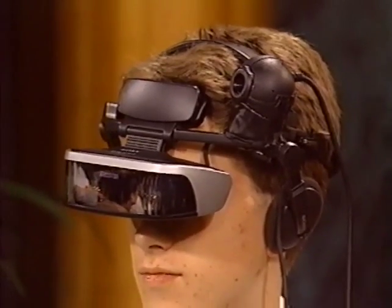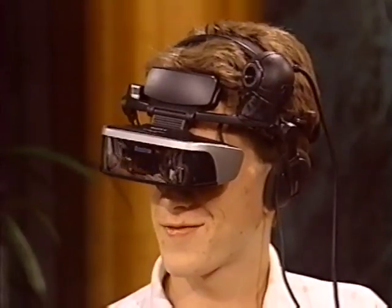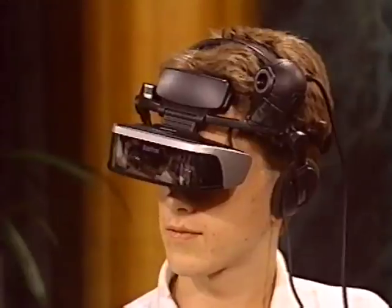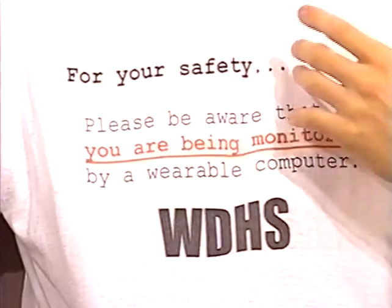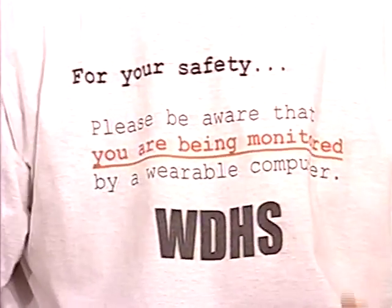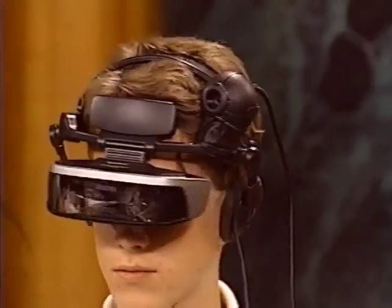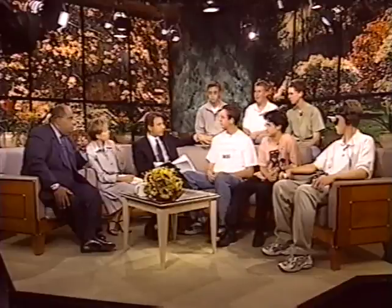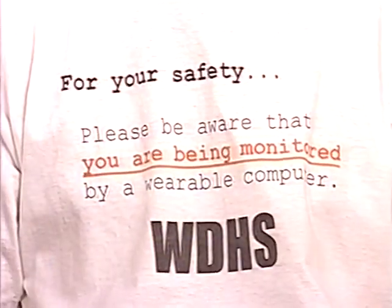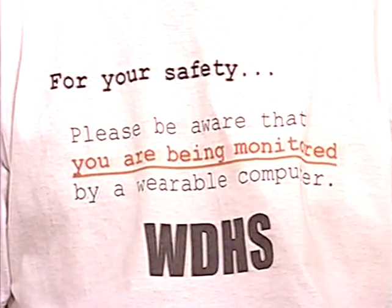That raises some interesting questions — if you see him coming you might think he looks a little strange, but you should also know that what you're doing could be seen live on the internet, which is one of the reasons they created these t-shirts. We got the idea from Steve Mann, the creator of the wearable computer, who is up at the University of Toronto. Basically it's a warning — for ethical purposes, if you're going to record somebody you should let them know.